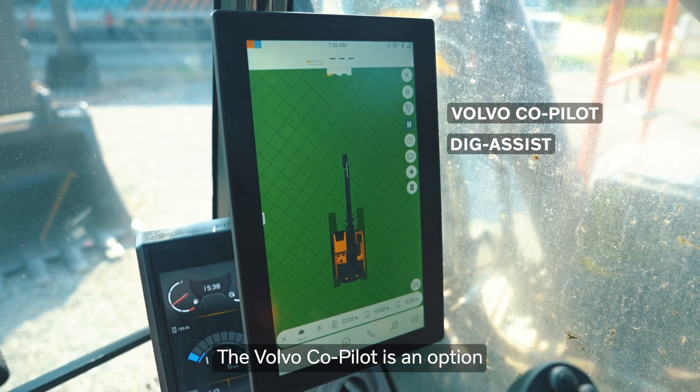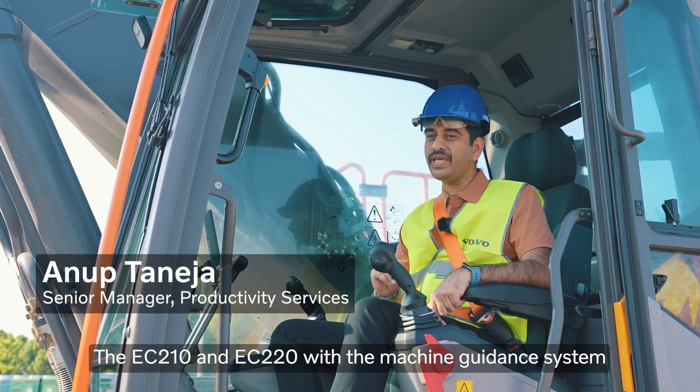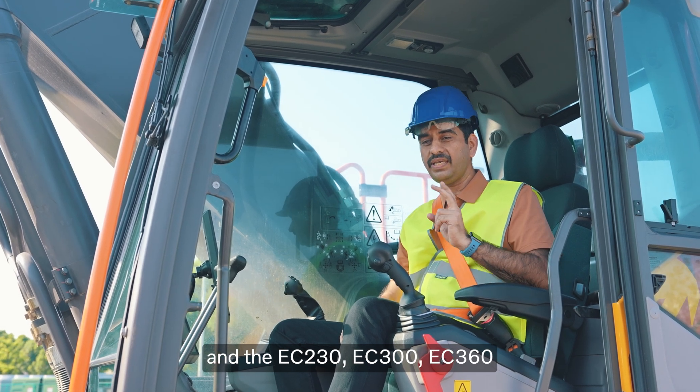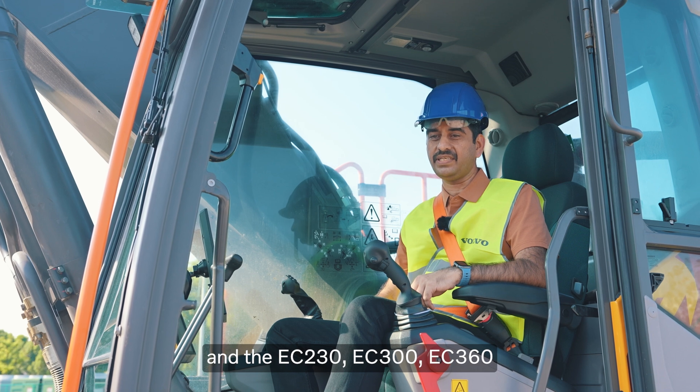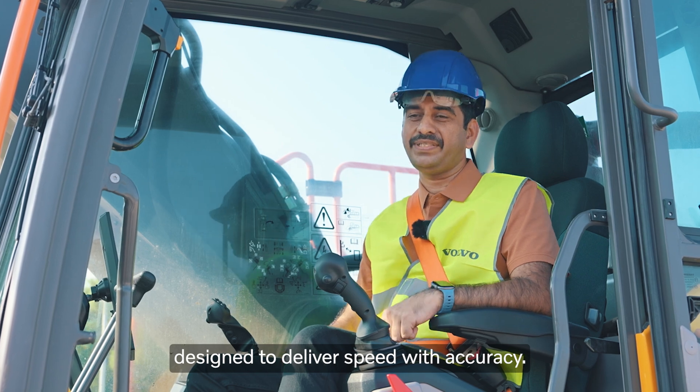The Volvo Copilot is an option enabling dig assist for improving productivity. The EC210 and EC220 come with a machine guidance system. The EC230, EC300 and EC360 come with a machine control system, which is a performance enabler designed to deliver speed with accuracy.